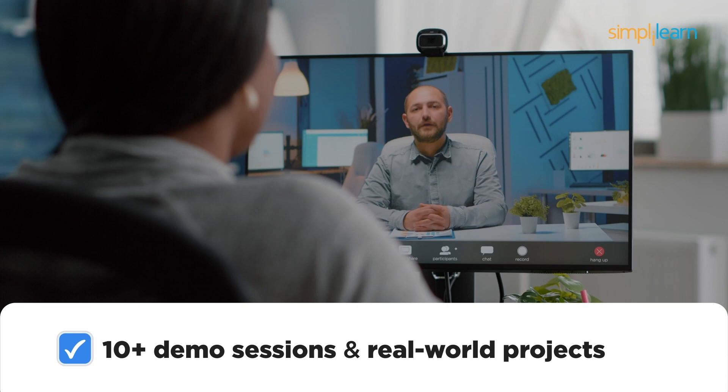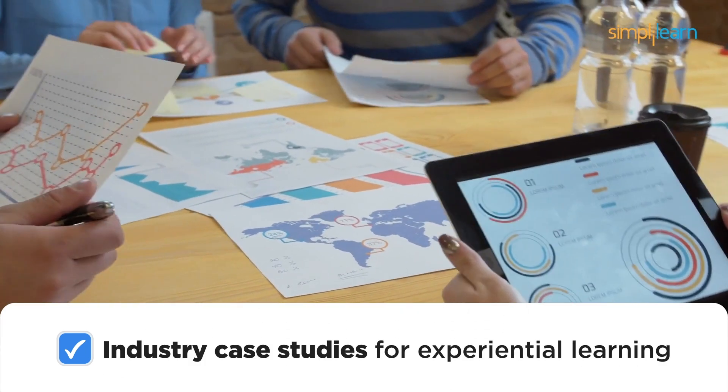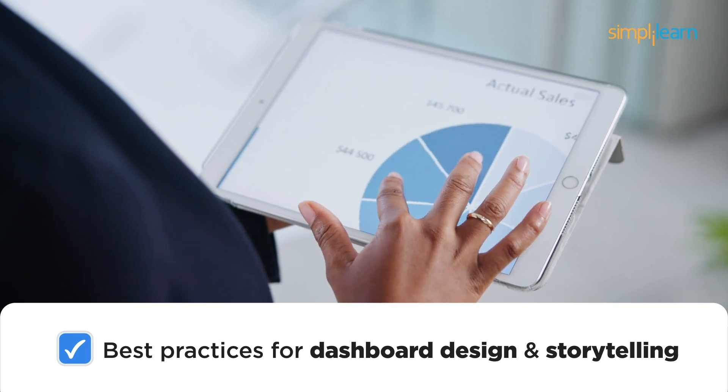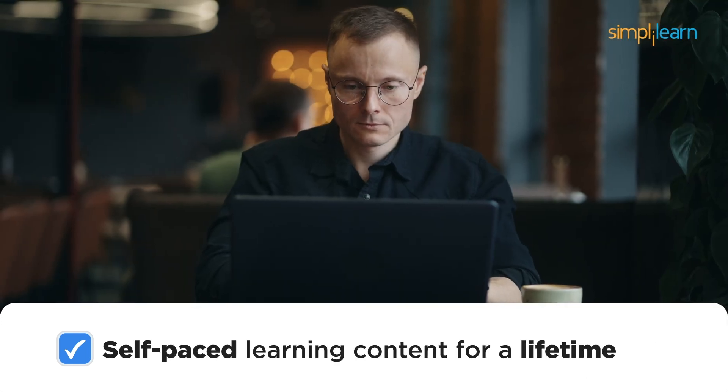You'll also get 10-plus demo sessions, real-world projects and industry case studies for experiential learning, best practices for dashboard design and storytelling, and self-paced learning content for a lifetime.